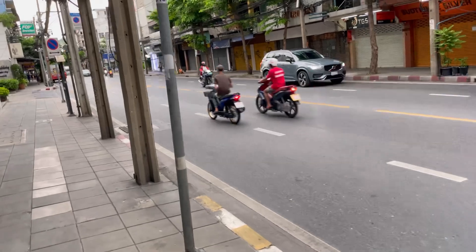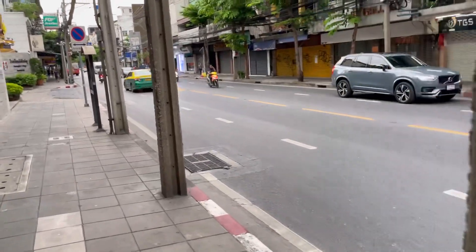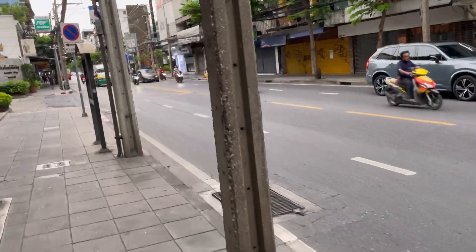You can see a lot of two-wheelers here — moped kind of bikes. These streets are pretty much like Indian streets. You can see a lot of mobility here.